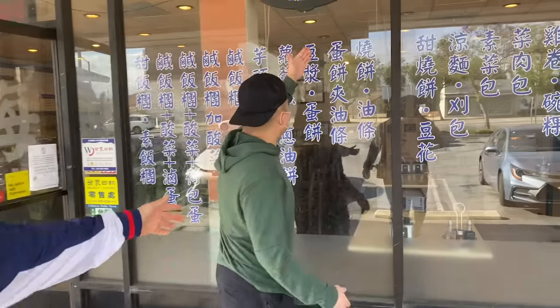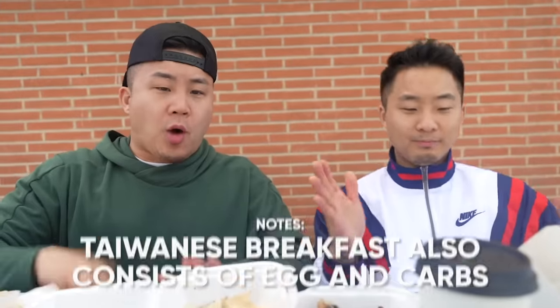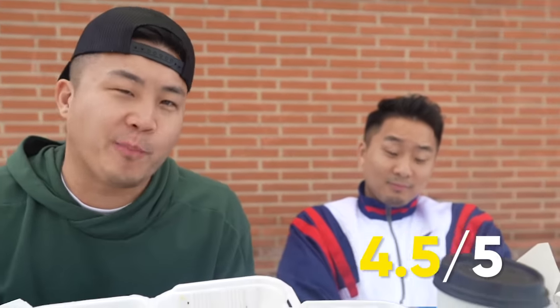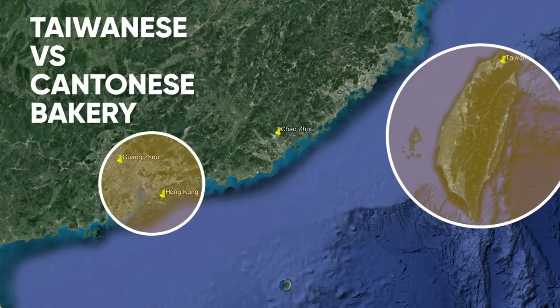We just ran through round one here at Four Seas. The reason we did is because it kind of takes a lot of the popular breakfast items from around China and serves it in Taiwan. Overall I give Four Seas a 4.5 out of 5 — wow, so they should name themselves 4.5 Seas. Let me know in the comments if you still like to dip your food in soy milk. Next up on our breakfast crawl, we've got the Taiwanese bakery versus the Cantonese Hong Kong bakery.